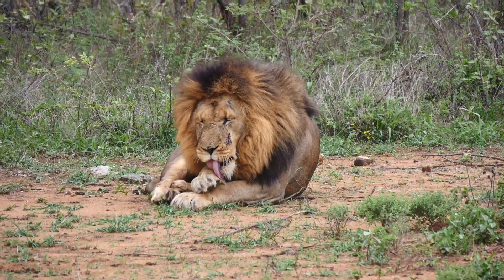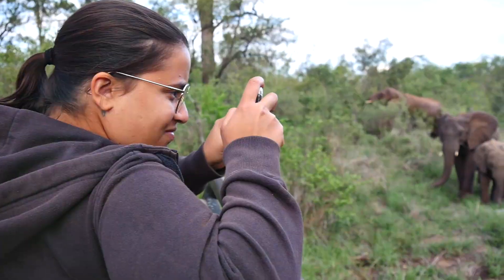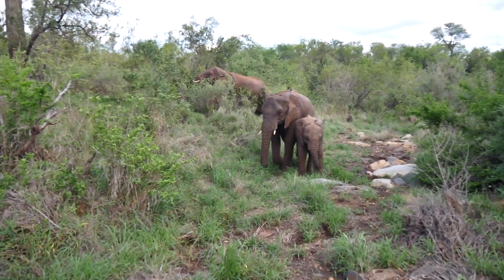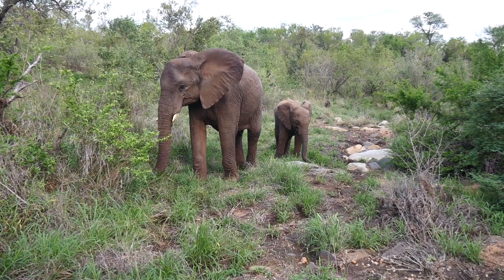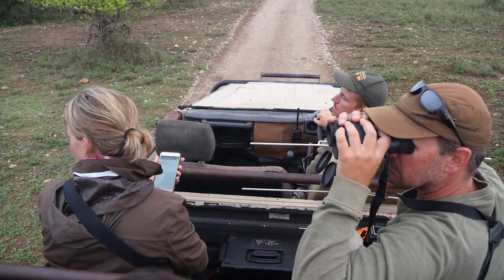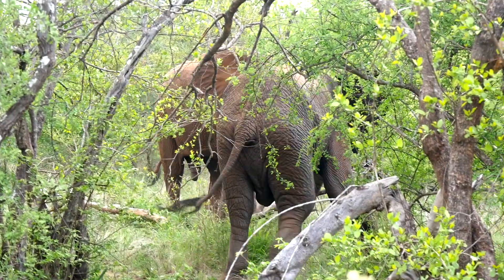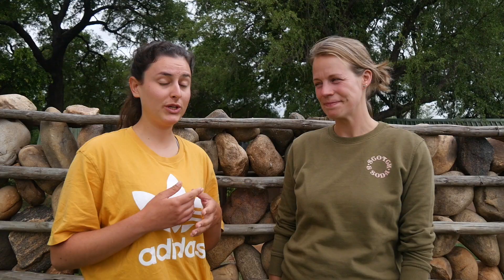Yesterday in the morning we went out for elephant monitoring — we did not find any. But in the afternoon we went on a different drive and we did find elephants. That was really really cool, it was amazing. It was a really big adrenaline shot — you get to see them very closely and get to see how they behave.